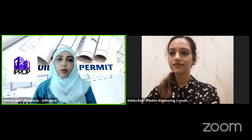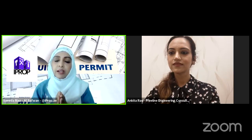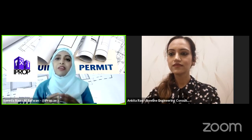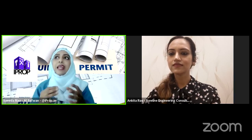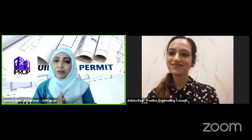Good afternoon everyone, this is Saida and we are back again. Today we are talking about something very commonly asked. Being in this career for more than 15 years, I have been asked every second day about building permits, construction permits, and extension permits. We always want to extend our houses, and for that we have invited Ankita Rao from Freeline Engineering Consultants, who has worked closely with us for many approvals and permits. Ankita, thank you very much for your time.